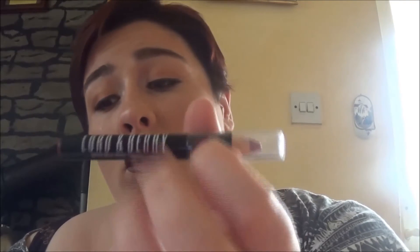And the last thing is this full size Lord and Berry lip crayon in the shade Intimacy, which retails for 12 pounds. It's a lovely mauve-pink shade — really nice.